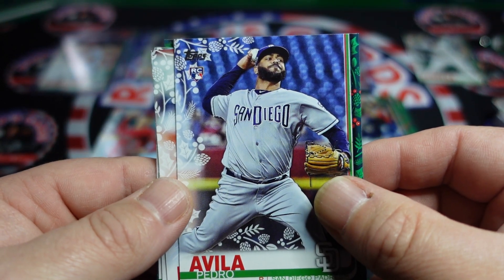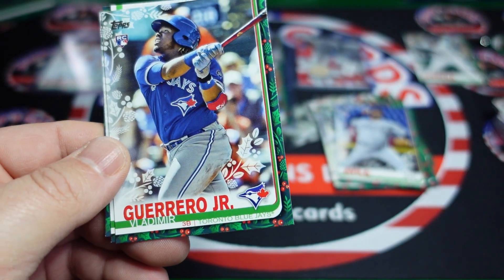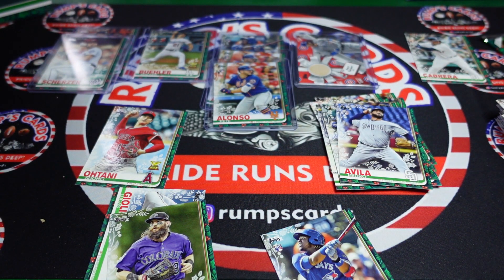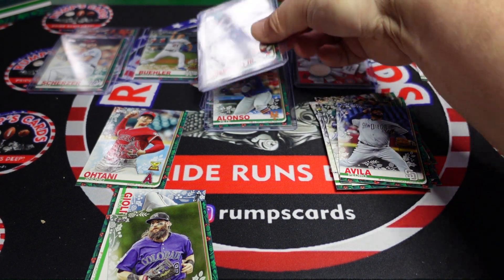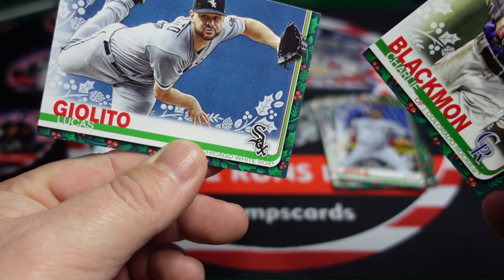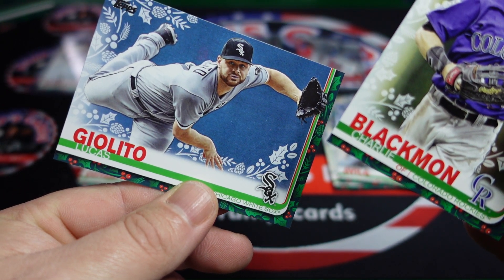That is a 63 — so that is a short print of Max Scherzer. He's got the Santa hat on. Too bad they're not rookies but they are definitely big names, so I'm happy. Pedro Avila, Derek Dietrich, another Vladdy, another Charlie Blackman, and Lucas Giolito.